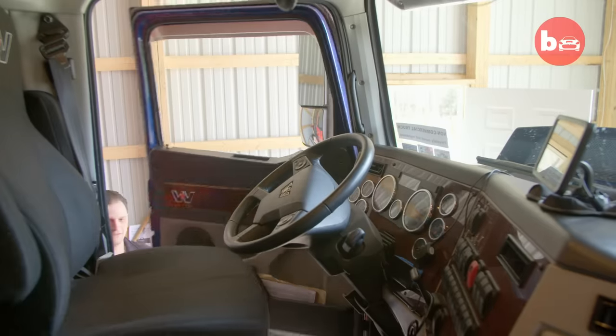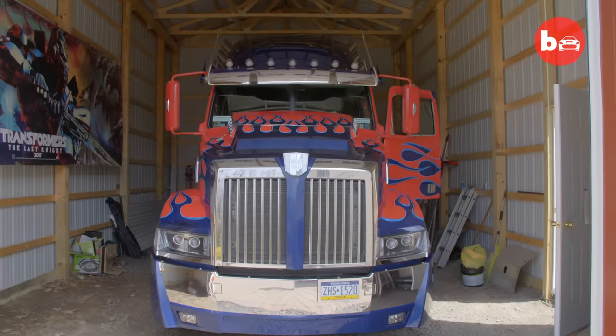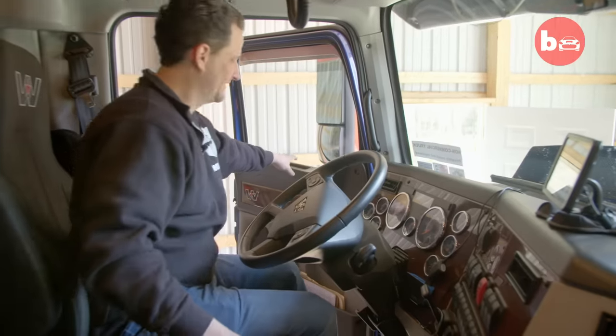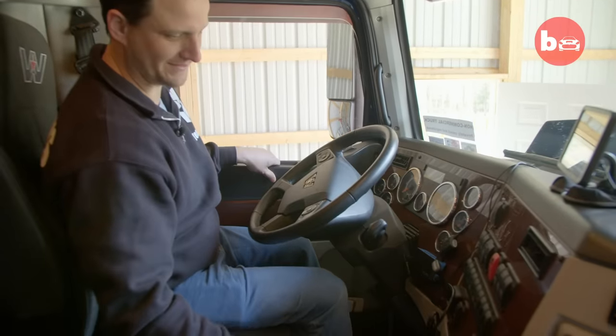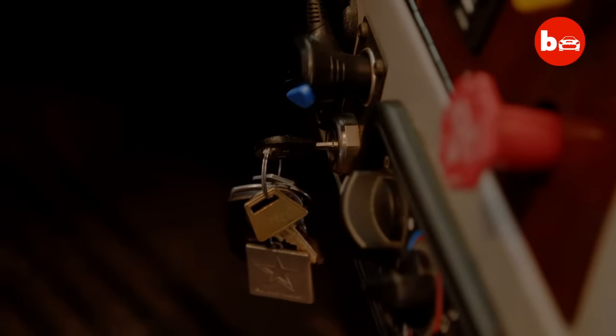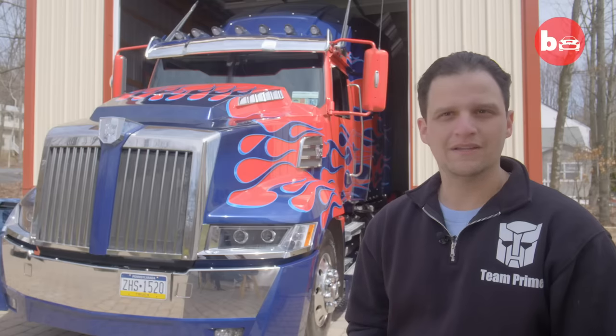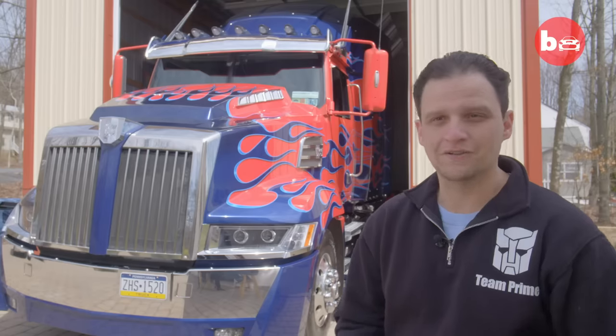This is 36-year-old father Joe. He's built a full-size replica of Optimus Prime, one of the most renowned vehicles from the Transformers movies. Taking more than $4 billion at the box office, Transformers has fast become one of the biggest franchises in the world. In the 80s, he was the leader of the Autobots. He still is the leader of the Autobots.